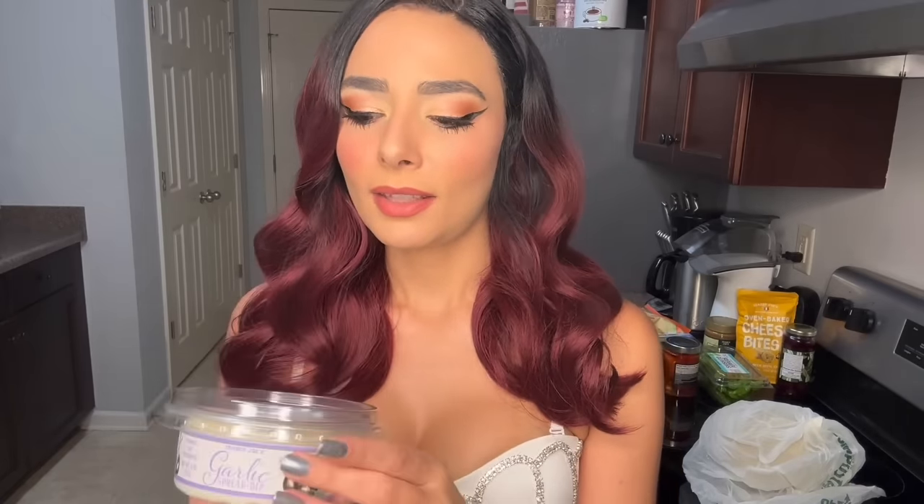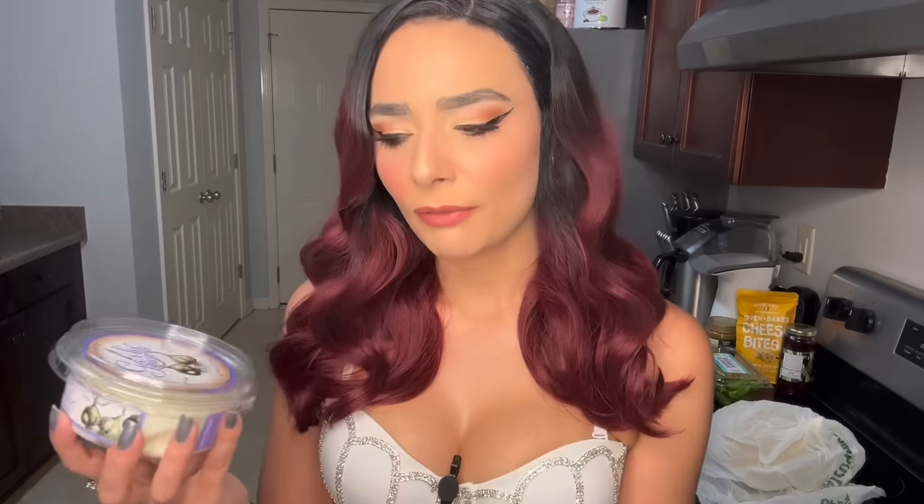This next one I picked up from the prepared foods section — this is the garlic spread dip. If you watched my last video, I talked about my affinity for garlic. I'm a garlic gal. I think this will just be good on damn near everything savory. I'm guessing it'll taste like toum — T-O-U-M — it's like an Arabic garlic spread. My mom makes a really good one, so we'll see how this matches up.